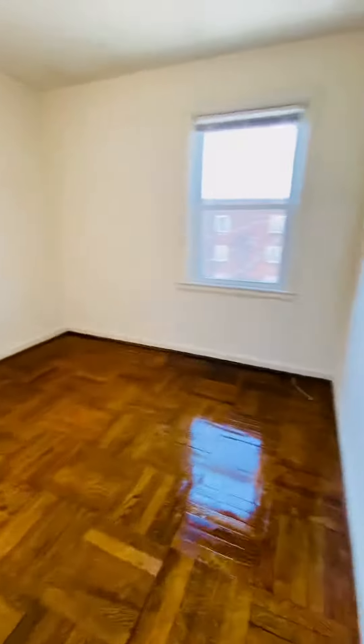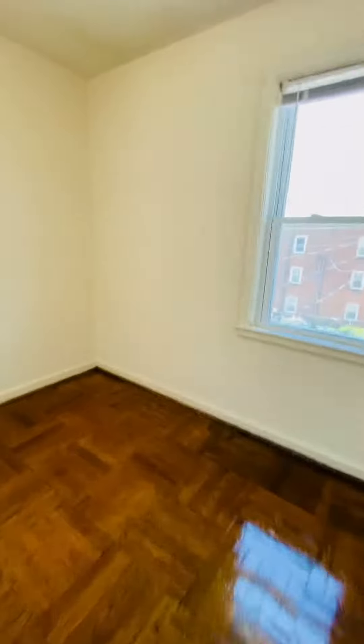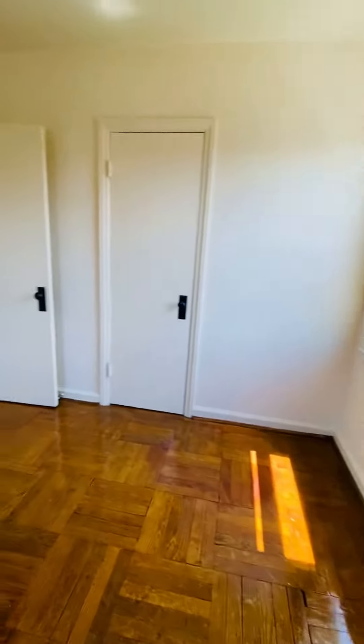And this is the second bedroom, and your closet is there.